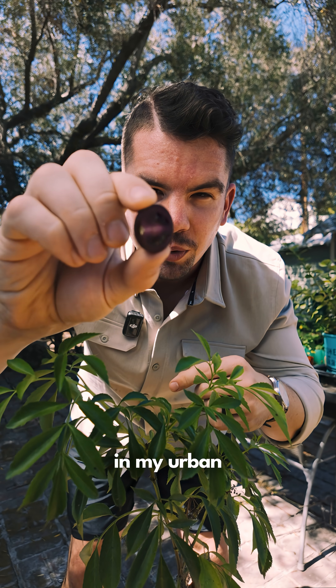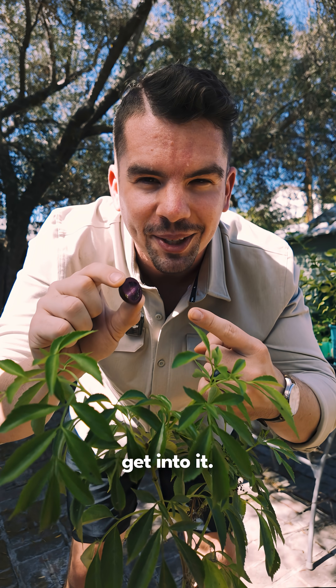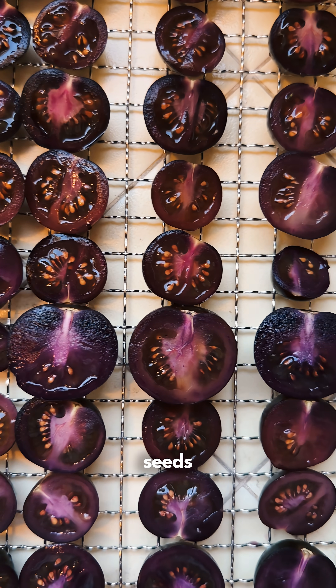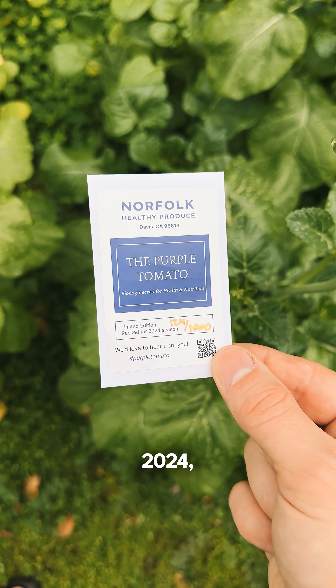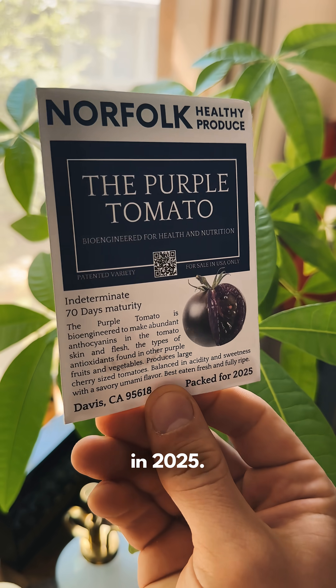I've been growing the purple tomato in my urban organic garden for over two years and I get a multitude of questions about it, so let's get into it. I'd been following the purple tomato project for years, so when the first seeds became available in February 2024 I jumped on them. I grew them that first season and again in 2025.